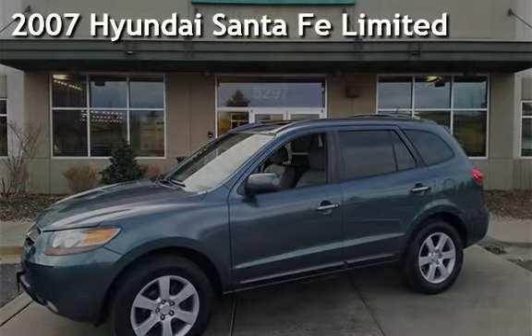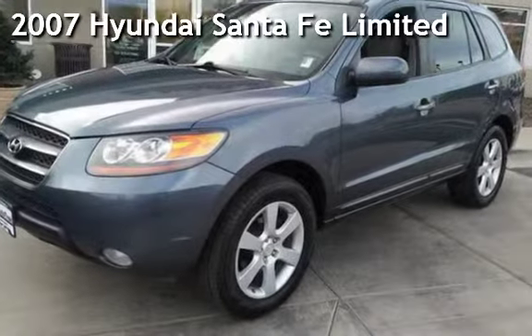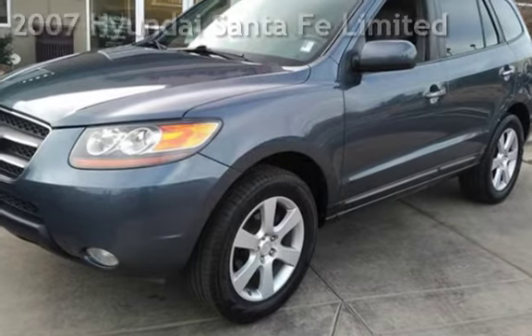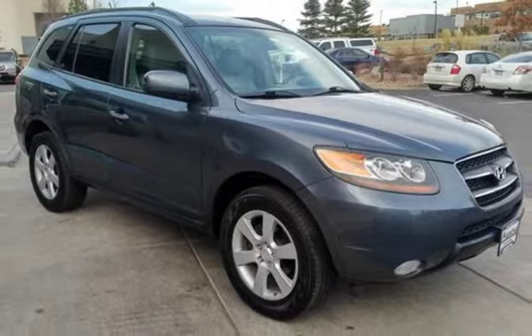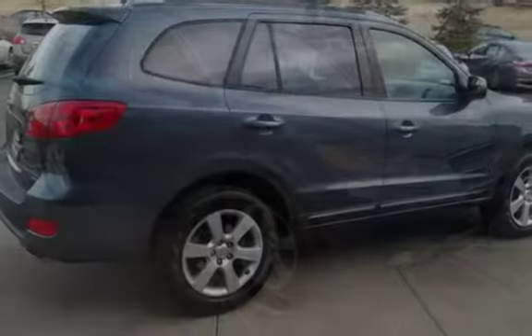Presenting a pre-owned 2007 Hyundai Santa Fe Ltd. This four-door SUV has a six-cylinder, 3.3-liter V6 engine, with front-wheel drive and an automatic transmission.